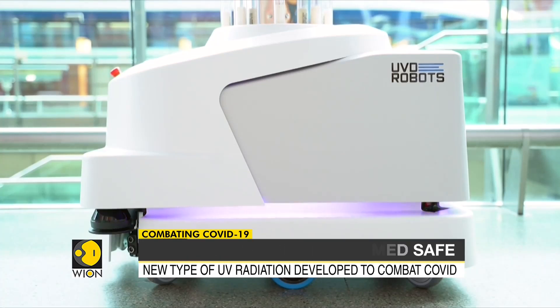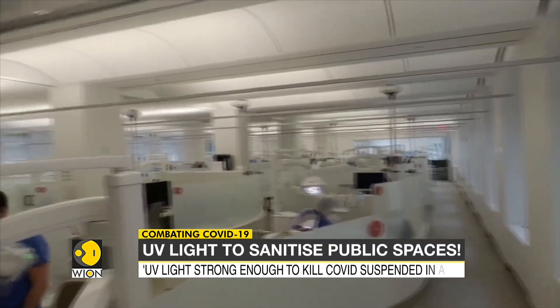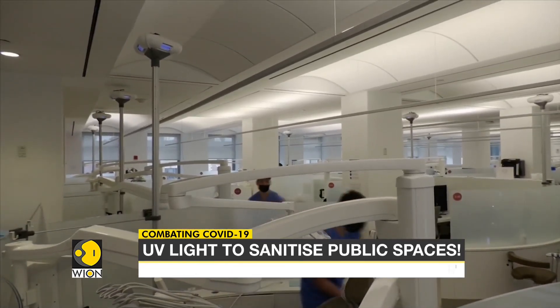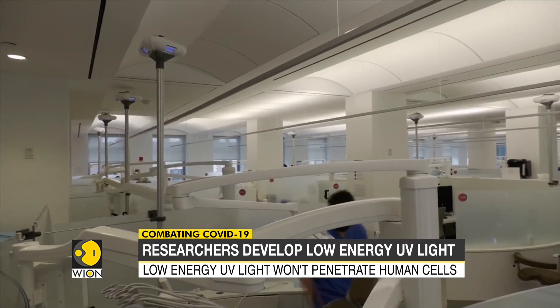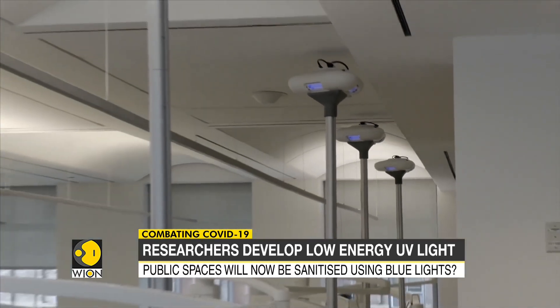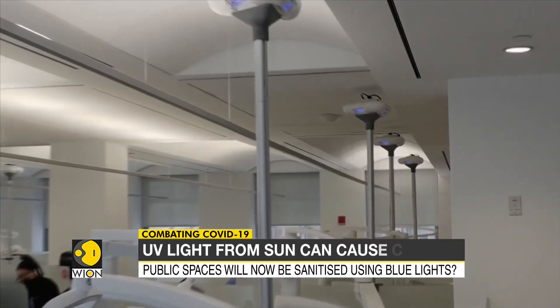The idea itself is not a new one. In 2020, robots emitting high-powered ultraviolet light were used to sanitize public spaces in London. The trouble was, these high-powered UV-emitting robots were not safe to be used when people were around.